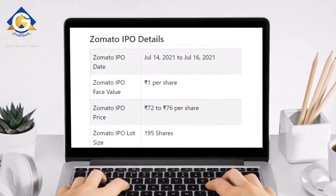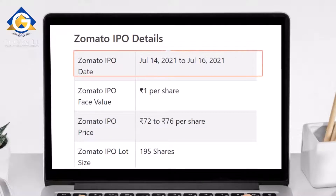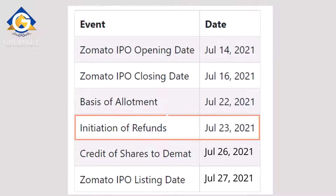He searched and found a few key details about the Zomato IPO. The share price is 72 to 76 rupees per share. The lot size is 195 shares. The IPO opening date is 14th July 2021 — the date it will be open for the public to apply. The closing date is 16th July 2021, the deadline for submitting an application.